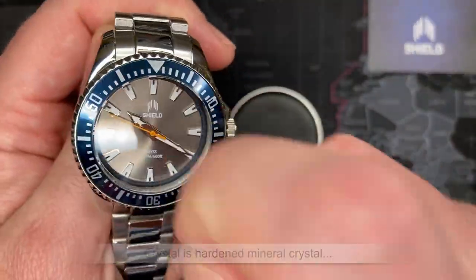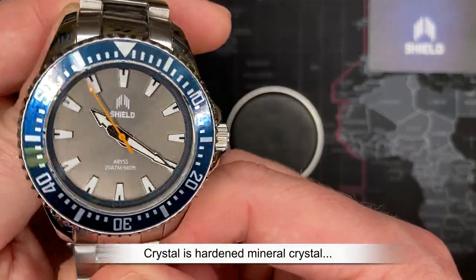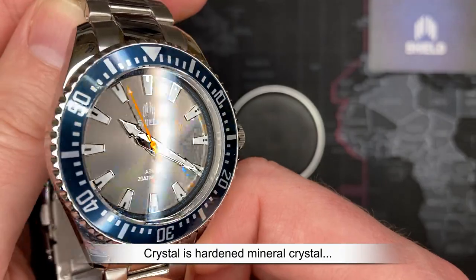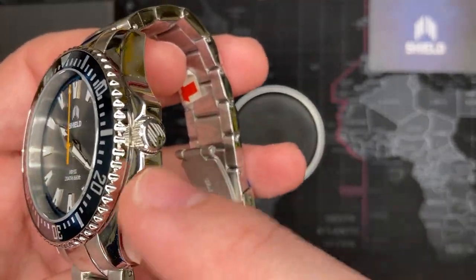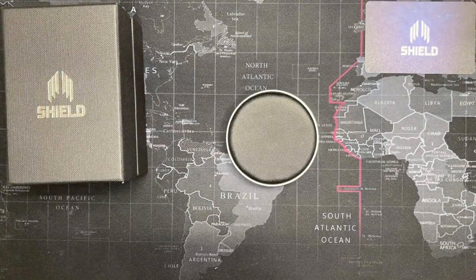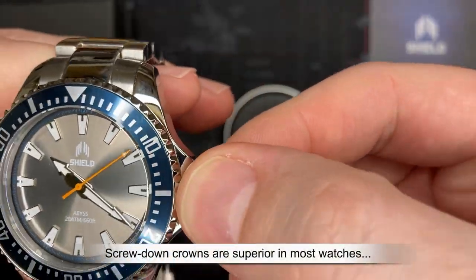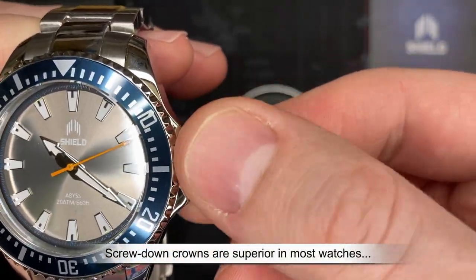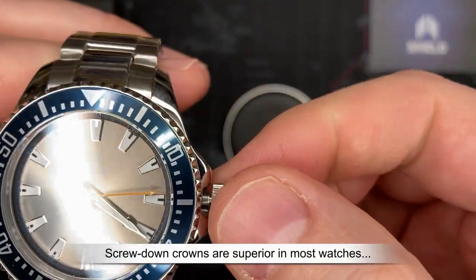It is a hardened mineral crystal — not sapphire, but that's not a big deal. It's hardened crystal and you're probably not going to scratch it unless you're really beating it up. It has a crown guard, which is nice and always important for divers because you've got a lot of equipment and you don't want to knock the crown off. In addition to that, it is also a screw-down crown, which is cool.